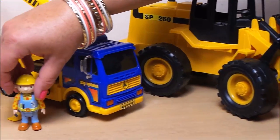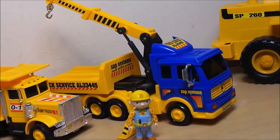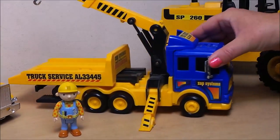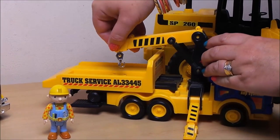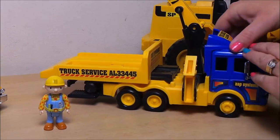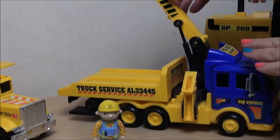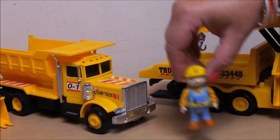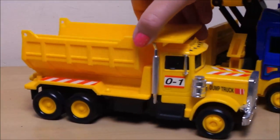And we'll move on to the next — a fantastic recovery vehicle. And here we have a fantastic flatbed truck.